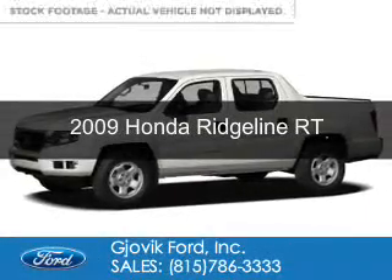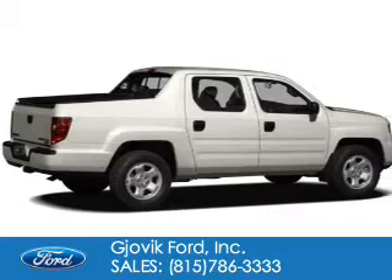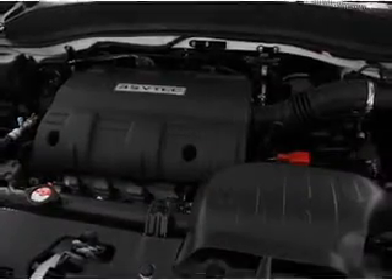This is a used 2009 Honda Ridgeline, powered by 4-wheel drive, a 3.5-liter, 6-cylinder engine, and a 5-speed automatic transmission.